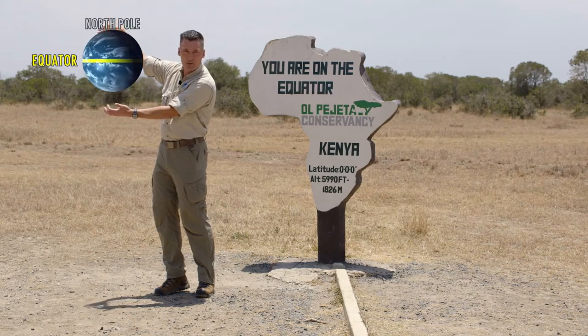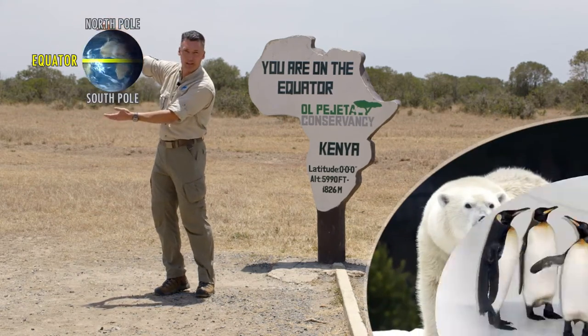The North Pole, of course, is well known for being the Arctic, where we can find polar bears. Down at the South Pole, it's the Antarctic — for penguins, right?